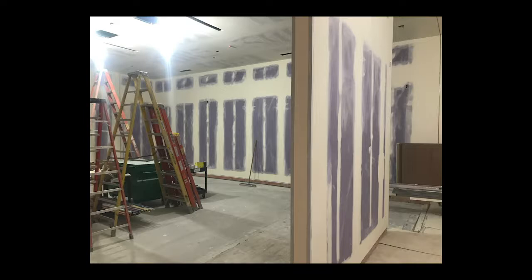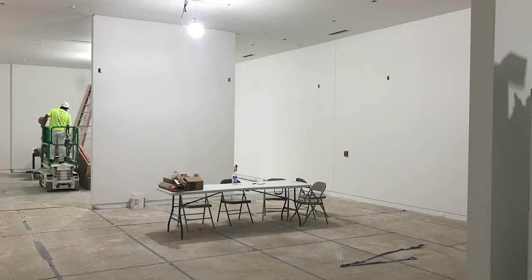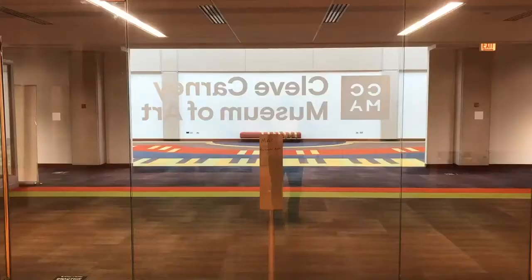In addition to the expansion, we created a number of floating walls in the space which can be added to or removed depending on the exhibit we need. We also have a large amount of modular exhibition walls that can be reconfigured in all different shapes to make different viewing experiences.